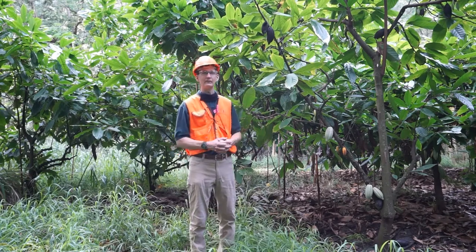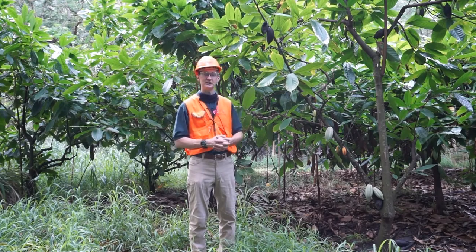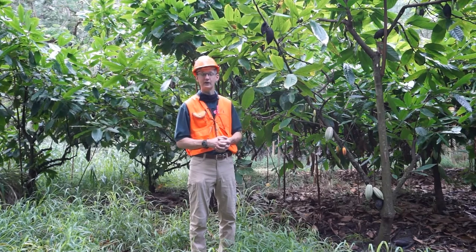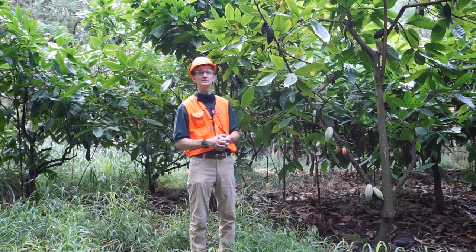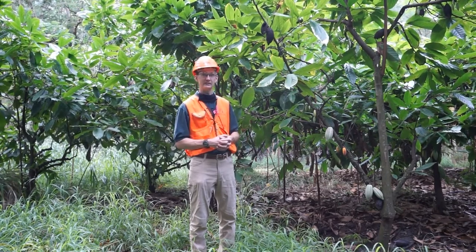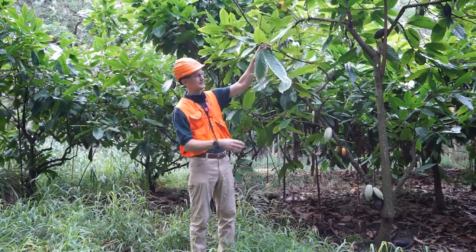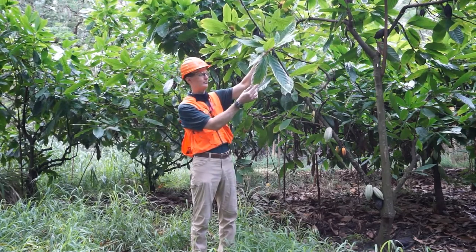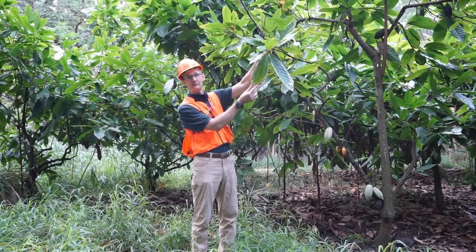Now, often cacao is grown in a shaded plot or in the forest understory. And while cacao is definitely a shade-tolerant crop — so it can handle being underneath trees within the forest — one of the important benefits that trees provide for cacao production is actually protection from the wind. Cacao is naturally an understory crop, and so it doesn't have very good protection against wind damage. And so even here, within a plot that is surrounded by trees, we can see some leaf damage and necrosis around the margins from too much wind.